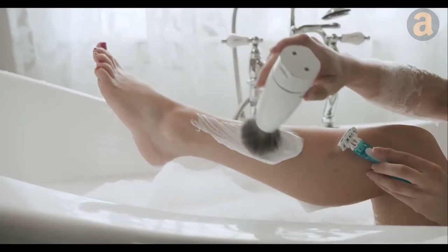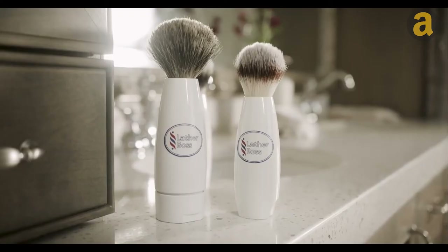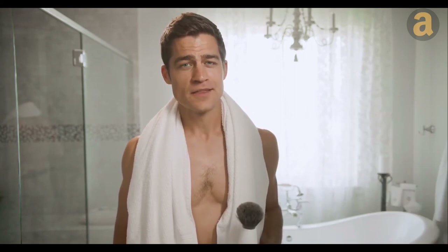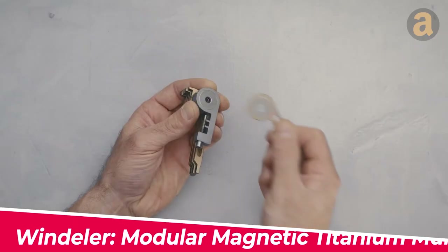Additionally, the brush produces a hot lather that opens pores and softens the skin, making shaving easier and helping to exfoliate dead skin cells. Not only will this keep the skin smooth, but it will also give a more refreshed appearance.